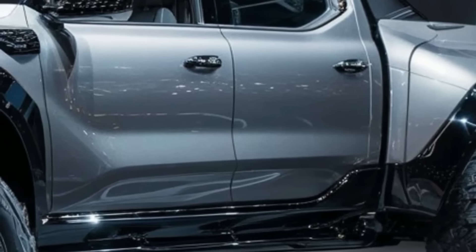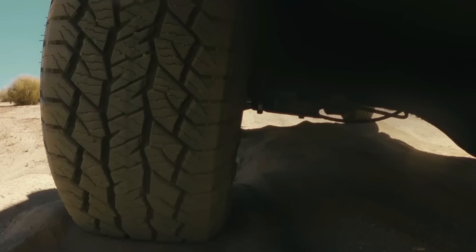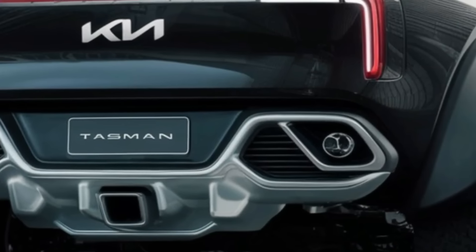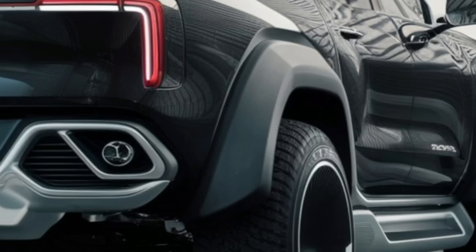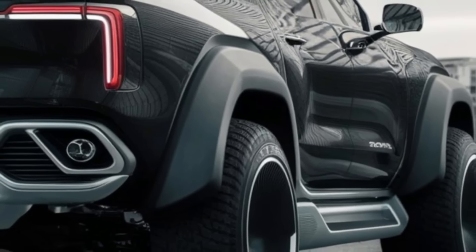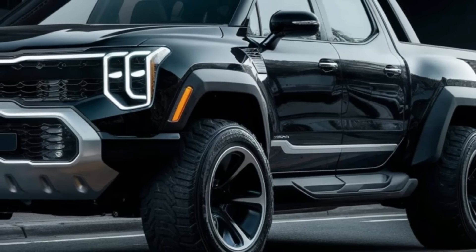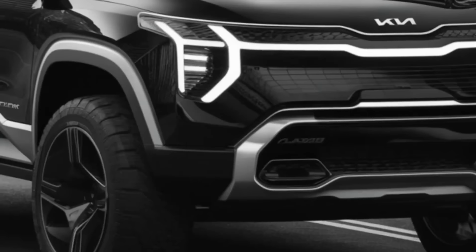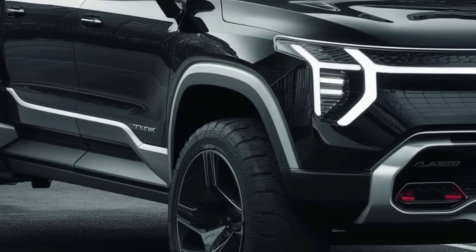For fuel economy, the base V6 delivers 19 miles per gallon city and 24 highway. The hybrid improves that to 22 city and 26 highway. The V8 gets 16 city and 21 highway, making it slightly thirstier. The electric version achieves an EPA-rated 85 miles per gallon equivalent while using no gasoline. With this ratio of strength, capacity, and efficiency, the Tasman demonstrates it can compete with the finest in the truck industry.